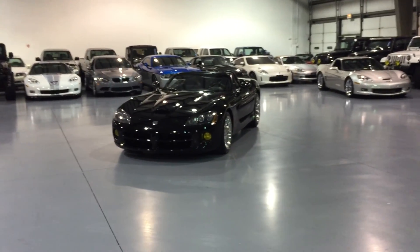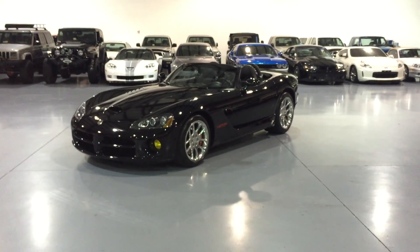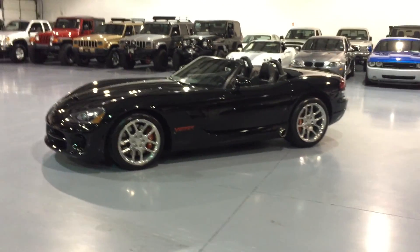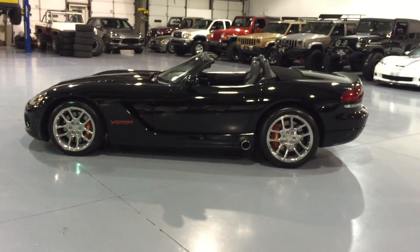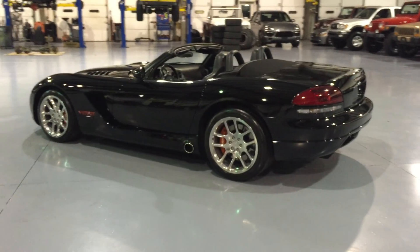Here at Davis Autosports we're very excited to offer you this absolutely gorgeous 2003 Dodge Viper. This vehicle has 34,000 original and documented miles. This is a CARFAX certified guaranteed vehicle with a buyback guarantee behind it. Perfectly clean, clean and clear title. Clean CARFAX history, zero accidents.